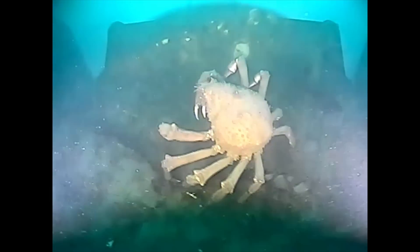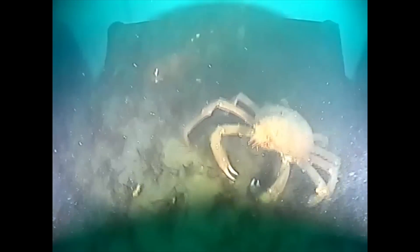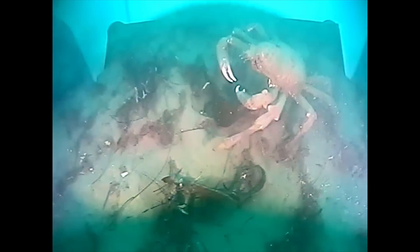According to information from the Monterey Bay Aquarium, sheep crabs like this can be found from Northern California all the way down to Baja California. They're the largest member of the California spider crab family.